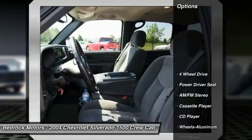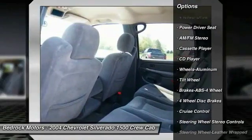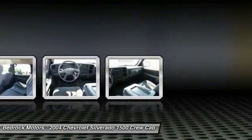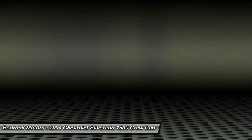Here are some of this vehicle's great options: anti-lock braking system, four-wheel drive, air conditioning, front power steering, aluminum wheels, cruise control, rear defrost, AM FM stereo radio, climate control multi-zone, and power door locks.